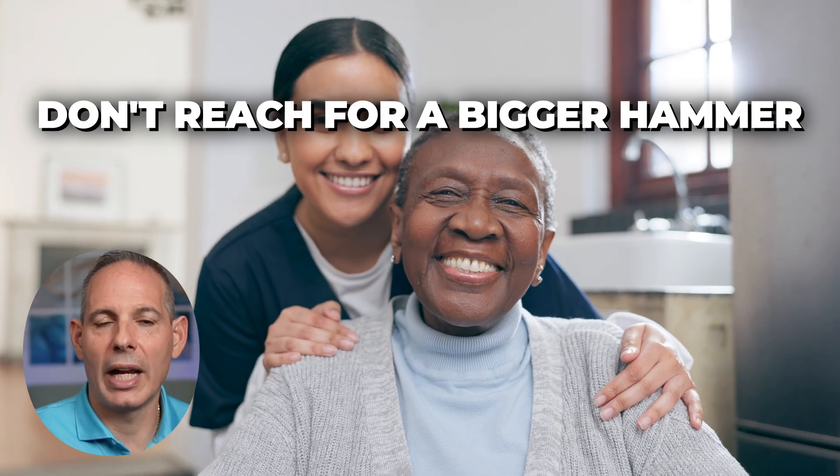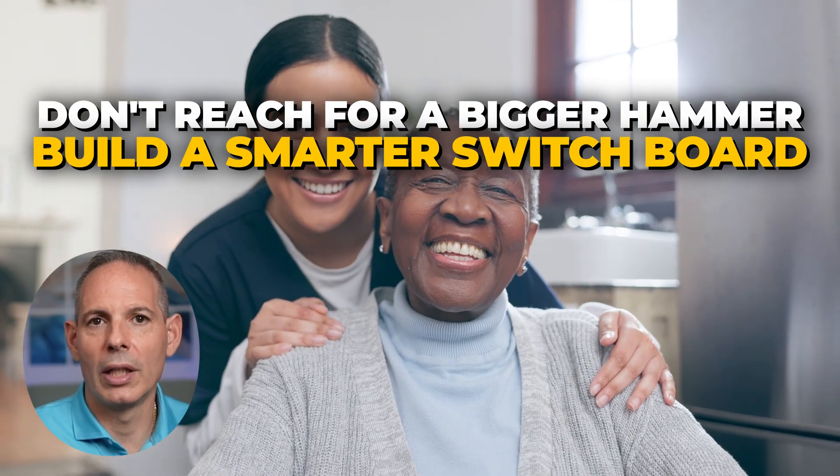Her CA-125 went away, her cancer went away, and she had good health and energy. When cancer splits the plot, don't reach for a bigger hammer — build a smarter switchboard. Subscribe to learn more about precision oncology. May the Lord bless you on your journey to healing.